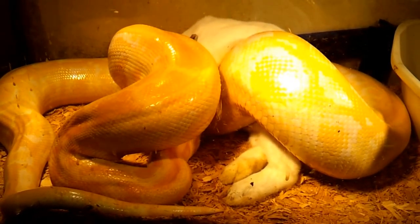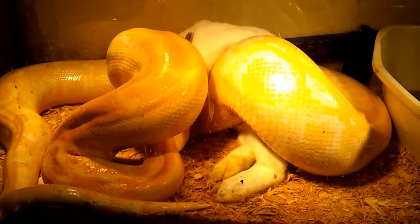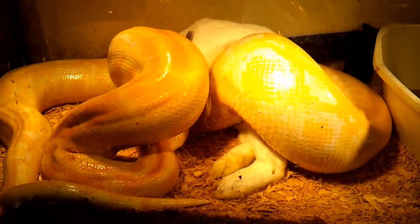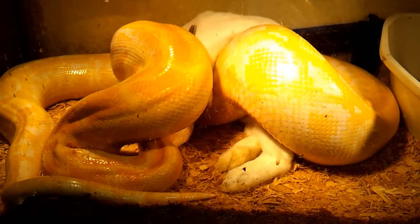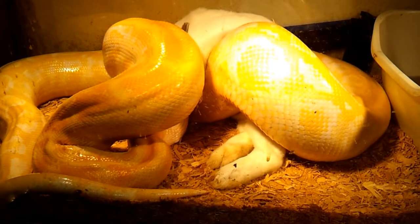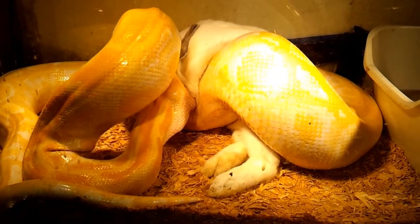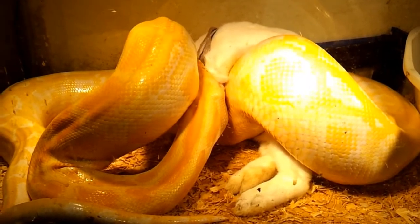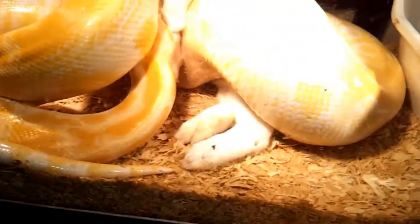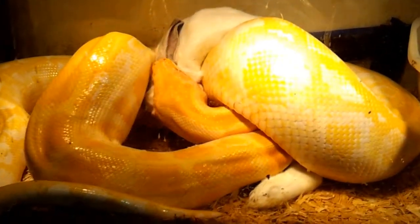We breed our own rats for pet quality too — for temperament, disposition, lifespan, and health. We have a very large collection of snakes and reptiles, and all of them are rescues except for a few. Beauty is in her feeder tank, which is big enough for her to eat, get in the water, and get plenty to drink. The water bowl is actually big enough for her to get in and soak.